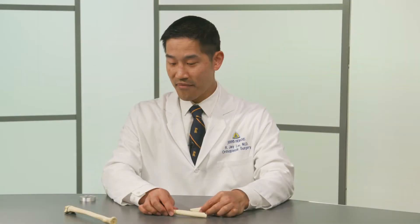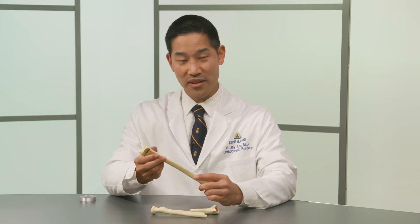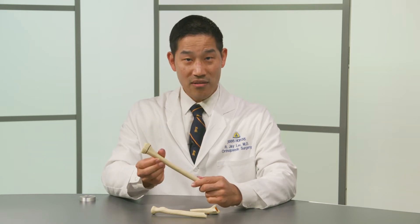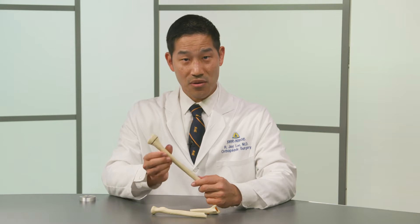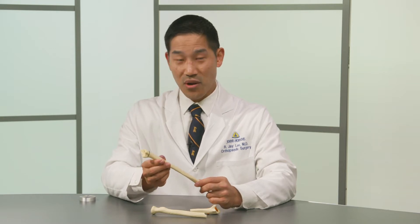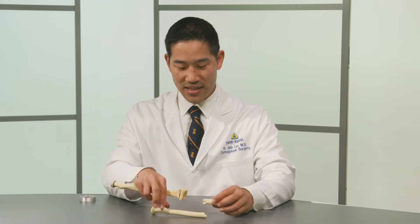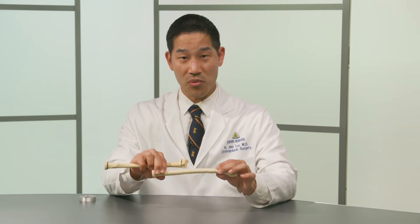Bones in kids are still growing. There are areas of bone that grow and these are called the growth plates, marked out here in black. If you have a fracture through a growth plate, the growth plate itself can stop growing altogether, or can also grow faster or slower. This disruption can cause the arm or the leg to ultimately become longer, shorter, or to angle. So for kids, we not only have to make sure that the fracture itself heals, but we also have to make sure there's no disruption of normal growth.